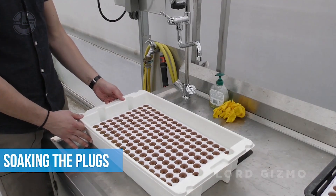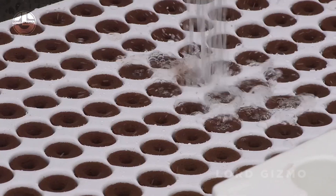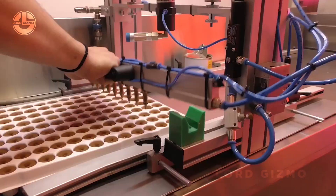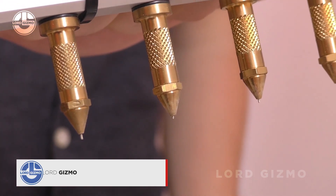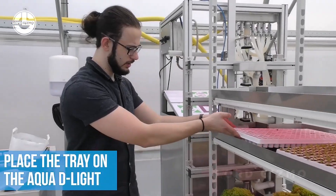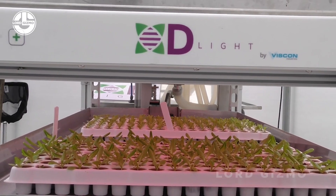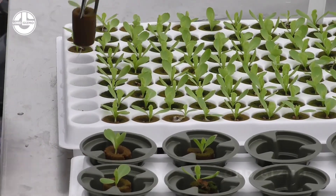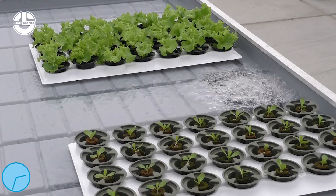Not a fan of lettuce? Wait until you see how potatoes are grown — it's a whole different story. First, the plugs are soaked in water to create the perfect moist environment for the seeds. Once the plugs are adequately hydrated, the potato seed is dropped right into the center of the plug, ensuring the seed has direct access to both moisture and nutrients as it begins to sprout. The trays are then placed under aqua-D lights, which provide the optimal light spectrum for the seeds to sprout and grow, mimicking sunlight and ensuring the young plants receive the necessary energy for photosynthesis. From there, the trays are soaked in nutrient-rich baths, providing essential minerals.